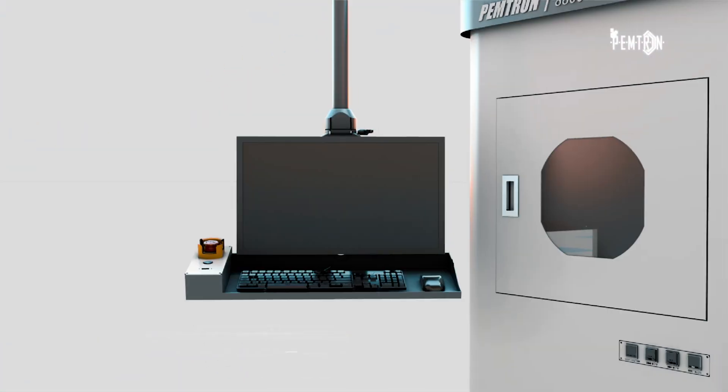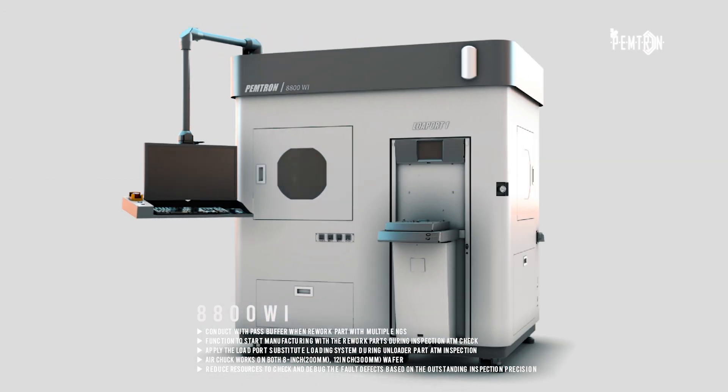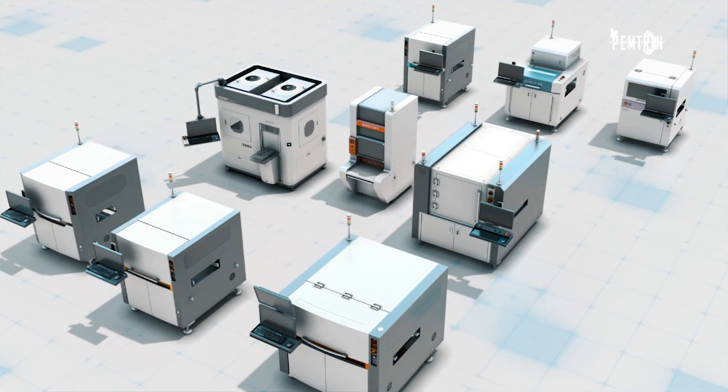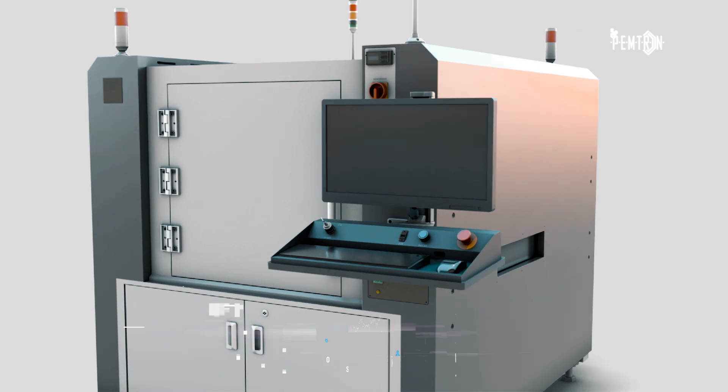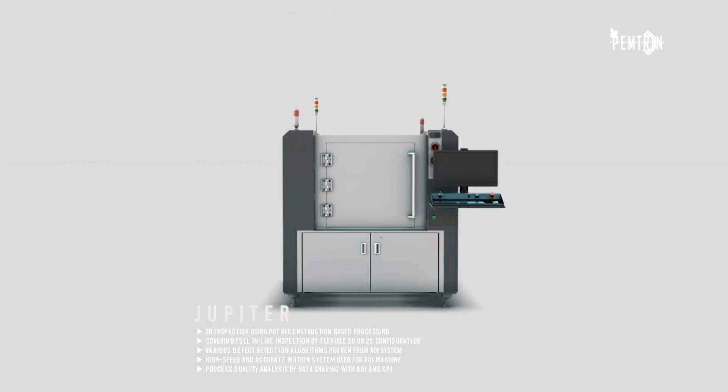Another semiconductor product, the 8800Wi, is the new model that can carry out bump inspection. Among the newly prepared X-ray series is Jupiter, for which we are also building high-speed and accurate motion systems.